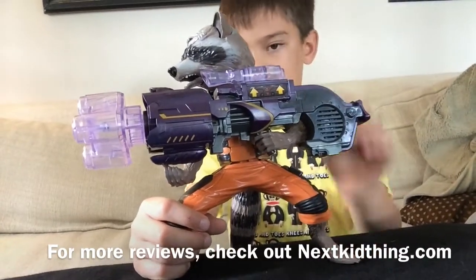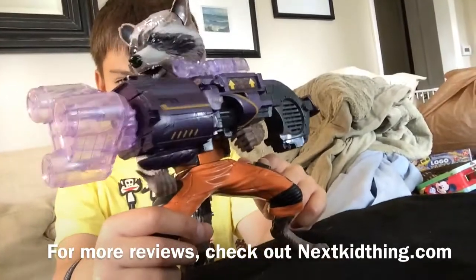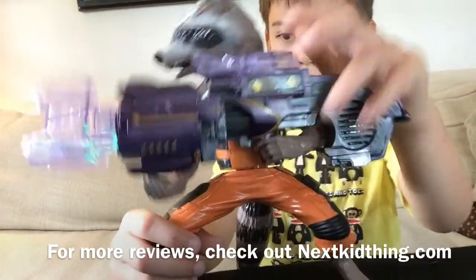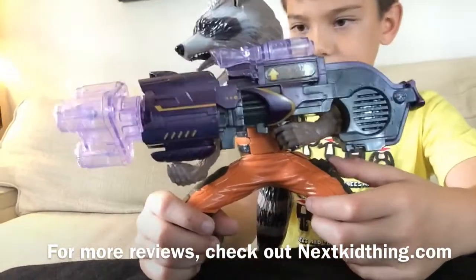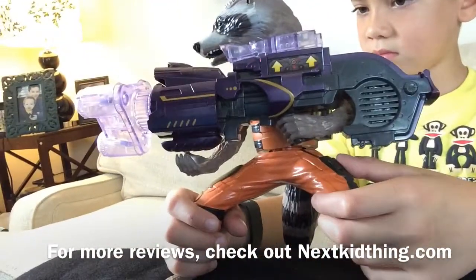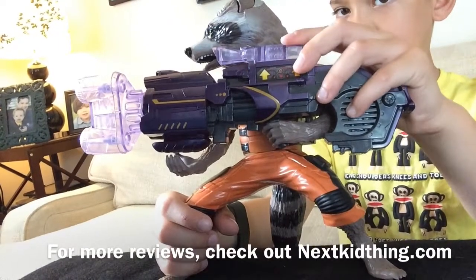No need to be so bossy. Locked and loaded. You want to get to him? You go through us. Or more accurately, we go through you. You go through me. Okay. Hey, hey.